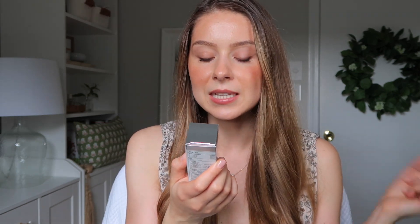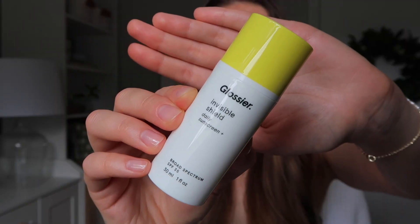I have a hard time finding a sunscreen that works for my oily, acne-prone skin. I want something that feels invisible and won't clog my pores. One sunscreen I found that works well for me is by Glossier. This is a great sunscreen — I've repurchased so many of these. It's called Invisible Shield Daily Sunscreen, Broad Spectrum SPF 35.